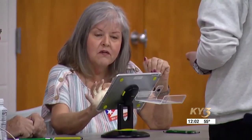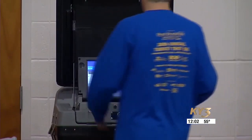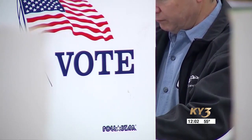If you're already registered to vote and wish to vote absentee by mail, you have to request your ballot no later than two weeks prior to the election date.